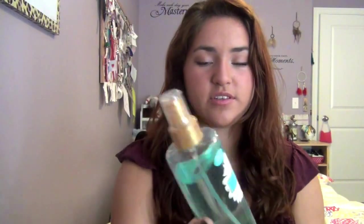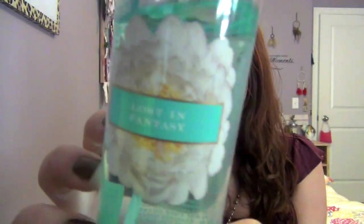The last question is my most worn scent. My most worn scent in the summer is Victoria's Secret Lost in Fantasy. It's a nice mixture between fruity and floral, so I think it's really good for the summer.